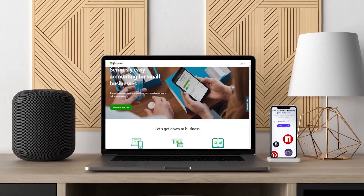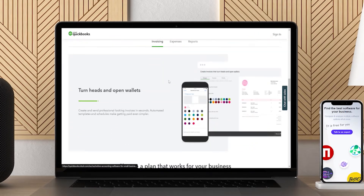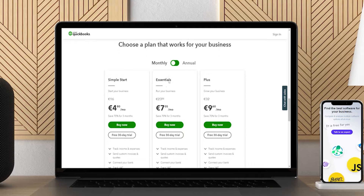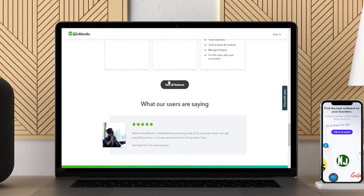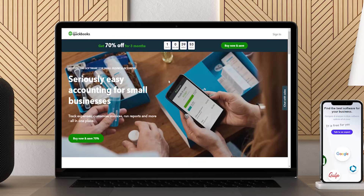QuickBooks is the leading accounting software for small and medium-sized businesses. It offers on-premises accounting applications and cloud-based versions with features like expense tracking, tracking bills and due dates, and reporting. With many features designed to support e-commerce businesses, you will find that QuickBooks has everything you need to properly track your inventory, taxes, expenses, and more. With native integrations available for major e-commerce platforms like Shopify and BigCommerce, QuickBooks should be on your radar.